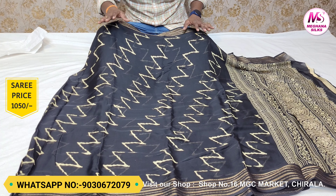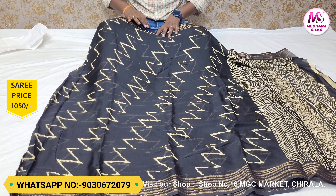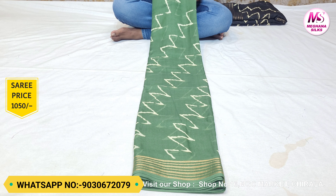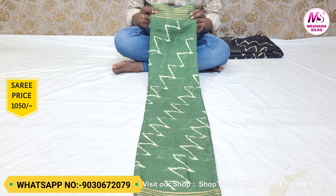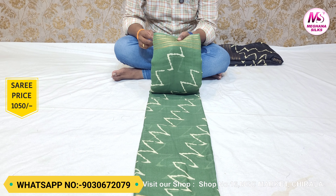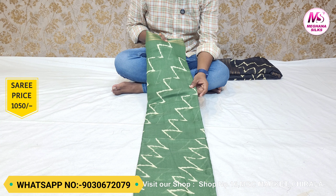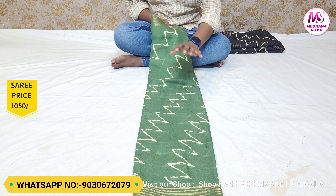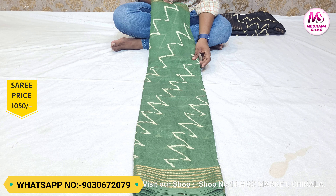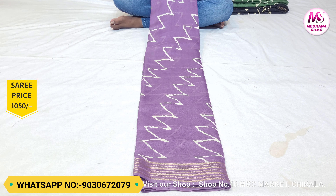It has a very bright and beautiful color combination. The next color combination is a nice green color — very nice and different. The border is very nice in a gold color combination, and the beautiful border is also very nice.